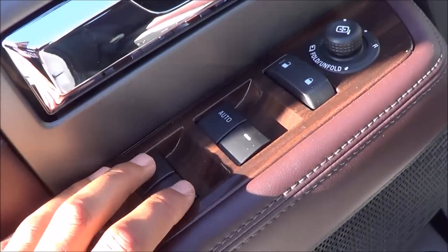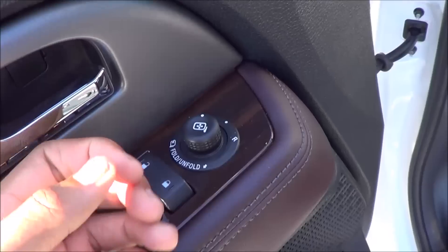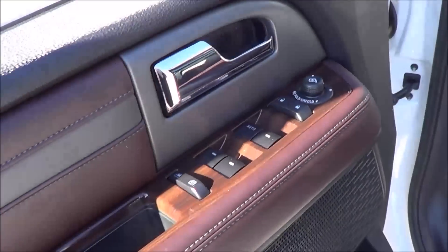You have all of your basic power necessities — power windows, power door locks, power mirrors — and they also power fold as well. You also have chrome interior door handles.